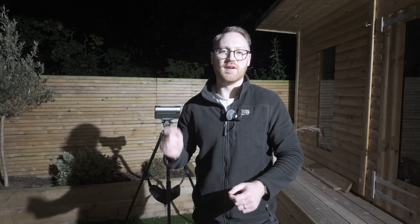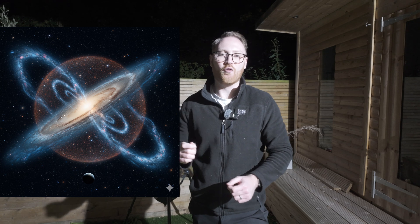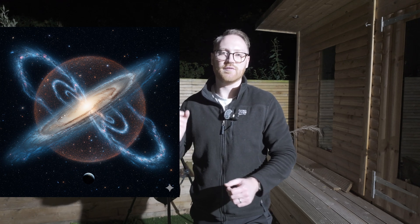Here's a fun fact: Andromeda is on course to combine with the Milky Way in about four billion years time, and it will create one massive galaxy.